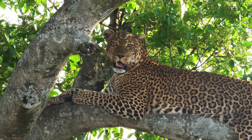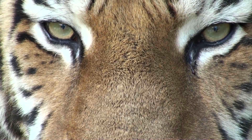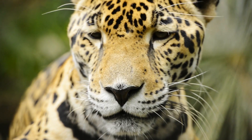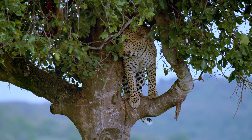Unlike the social tamarin, jaguars are solitary animals who hunt and live alone, except during mating season. Jaguars typically hunt on the ground, but sometimes they'll climb into trees and then leap down onto prey.